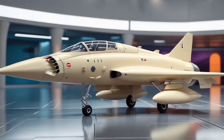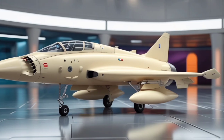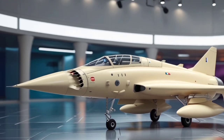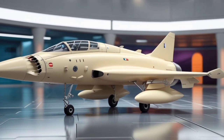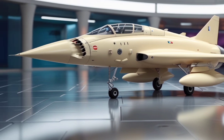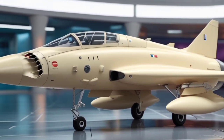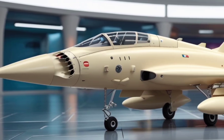Inside the cockpit, the Firebrand receives a complete digital overhaul. Gone are analog dials and basic instrumentation. Instead, pilots are welcomed into a glass cockpit with fully integrated multifunction displays, touch panels, and a heads-up display that overlays real-time data on the canopy. The layout is intuitive and pilot-focused, with voice command compatibility and AI co-pilot support for mission planning, threat analysis, and autonomous diagnostics during flight. The pilot seat features ergonomic support, ejection safeguards, and vibration feedback for more immersive control.